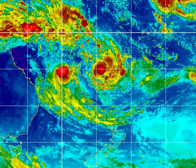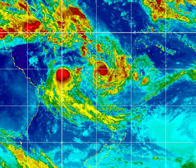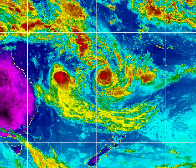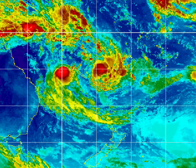Cyclone Winston, at this stage, poses no threat to New Zealand and is moving away to the east. And on the left, Tariana is basically falling apart as it drifts into the Tasman Sea.